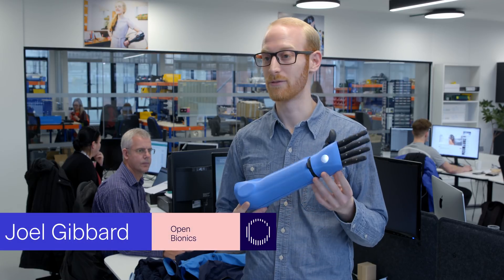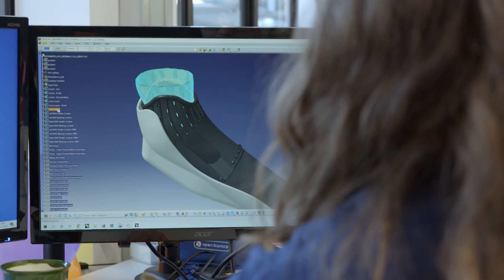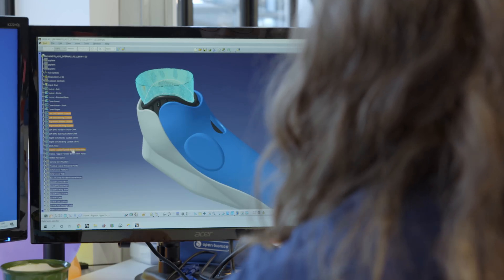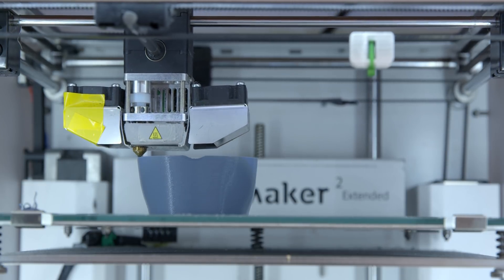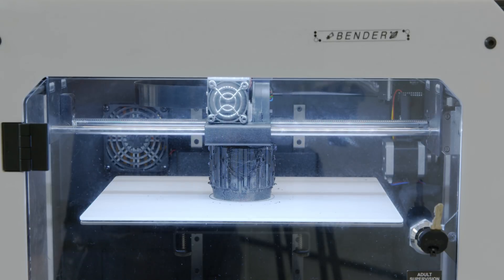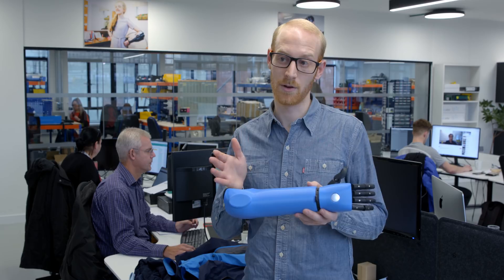The Hero Arm is the world's first 3D printed bionic arm. It's manufactured completely using 3D printing, and there are a number of things that are very innovative and unique about it. The approach that we take at Open Bionics is we manufacture the full prosthesis, which is quite unusual — it's bespoke to every individual.